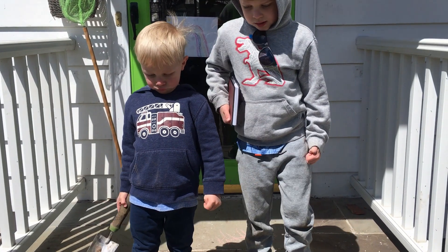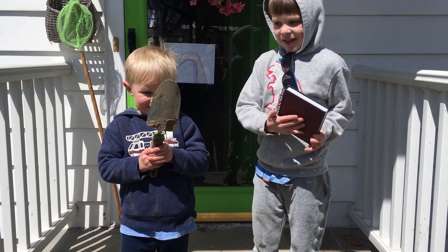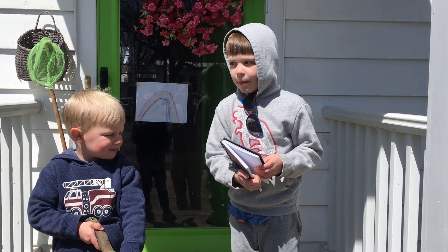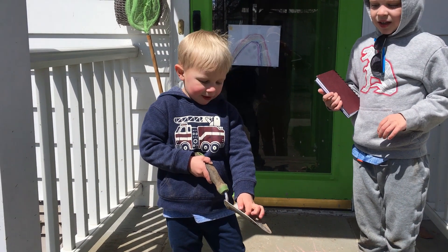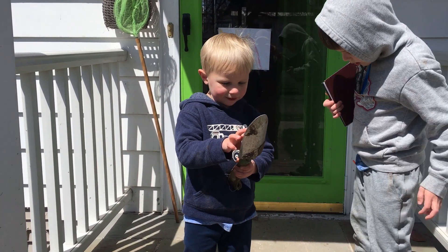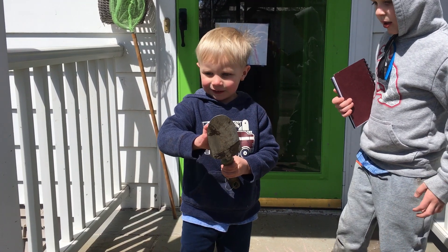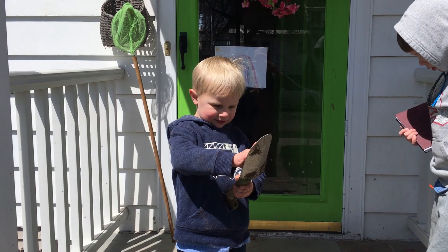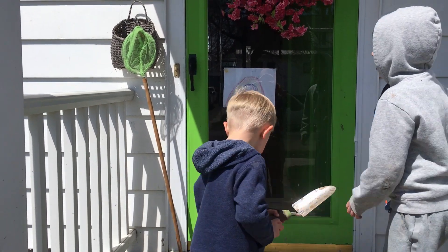All right, we're ready to go on our bug hunt and we've got some gear. Willie, what do you have? I have a notebook for our observations about our bug hunt. And Amos, what do you have? A thing that could take stuff up — a little trowel. And what's that behind you? It's a net.